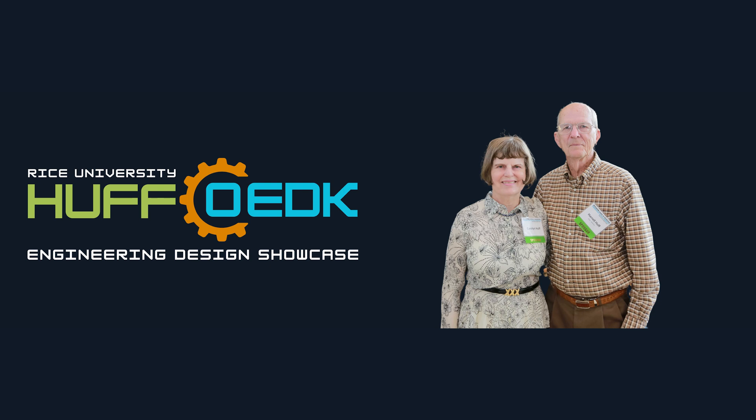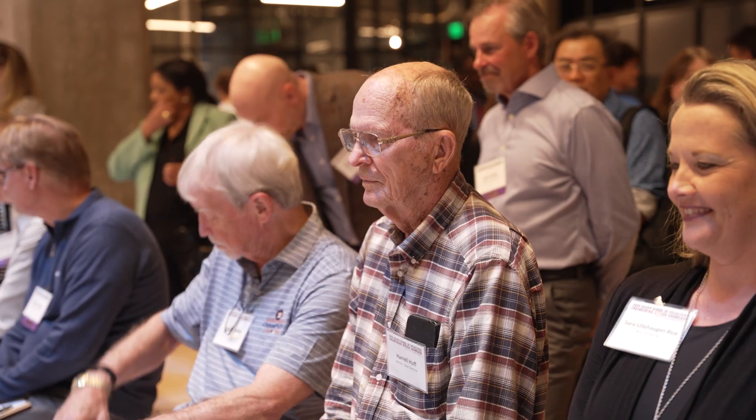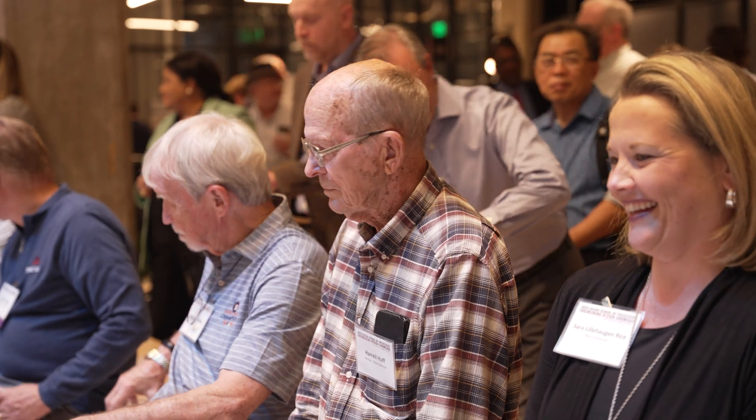Please join me in thanking Haral for your many, many years and your generosity to the OEDK.